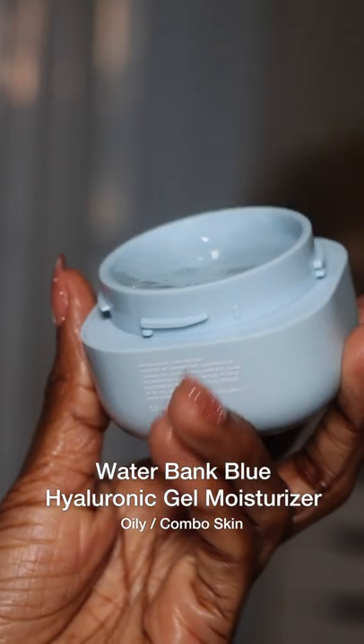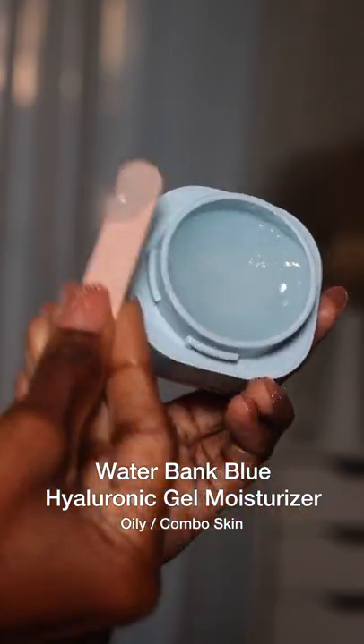To finish, going with the Laneige Waterbank Blue Hyaluronic Cream Moisturizer or Gel Moisturizer. It feels glorious on my skin and locks in moisture for long-lasting hydration. The red dot on the packaging means it's for normal to dry skin, and the blue dot is for combo and oily skin.